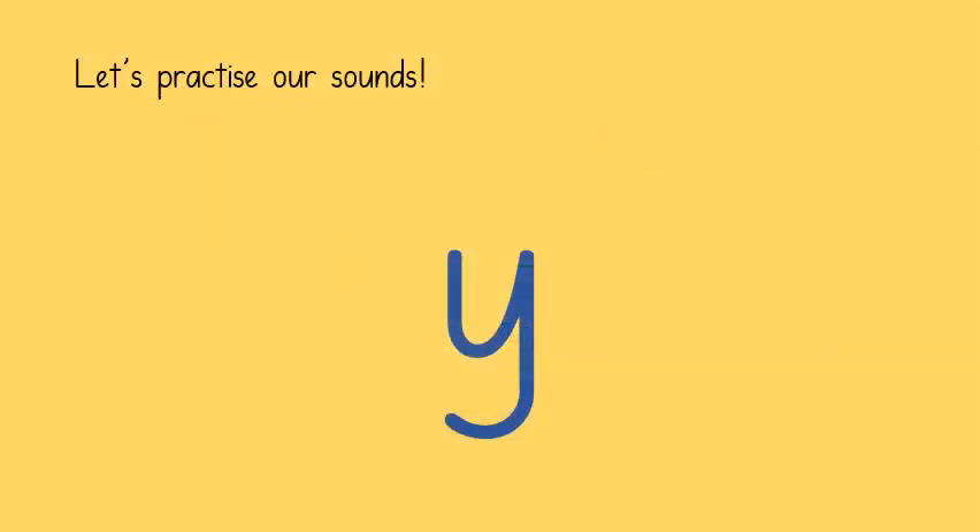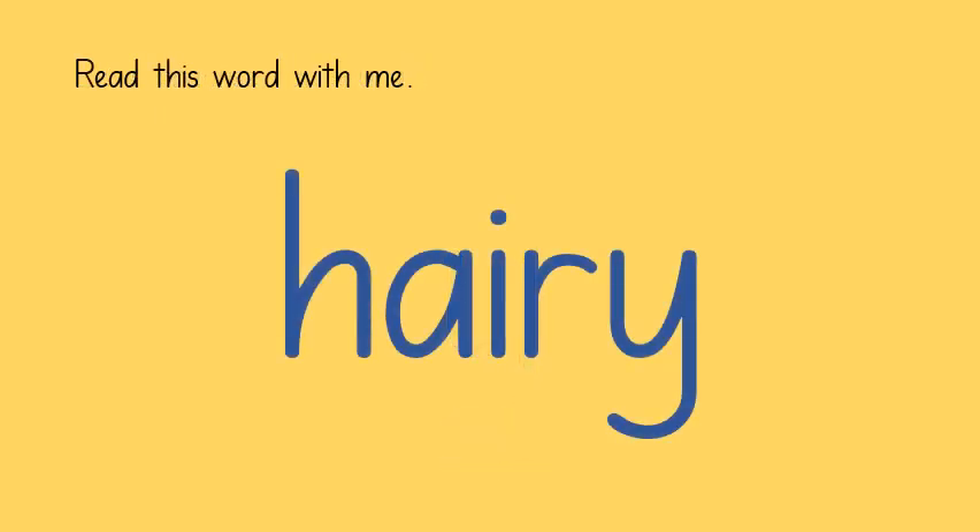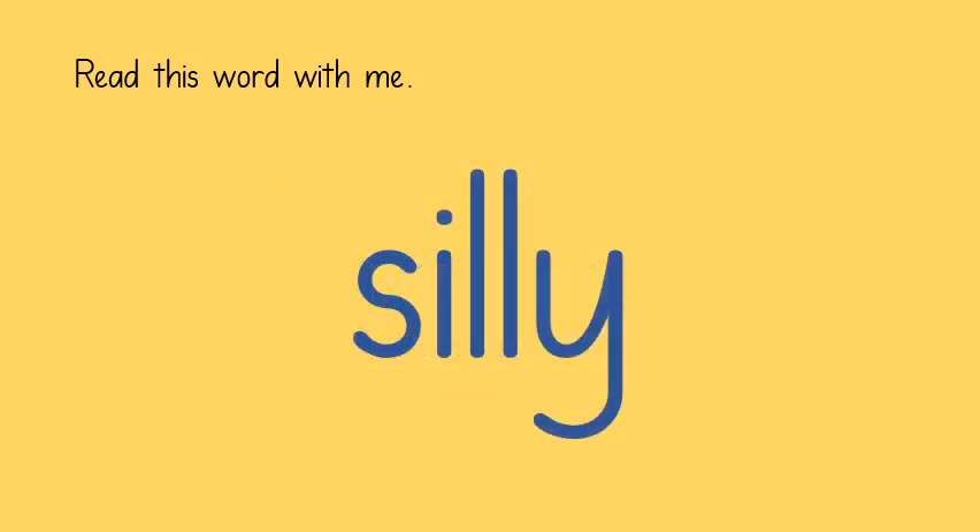We already know that this grapheme can be read as Y. However, we have also learned that it can be read as E, E. In this word, where the grapheme is at the end, it makes an E sound. Let's read the word together. L, E, silly.